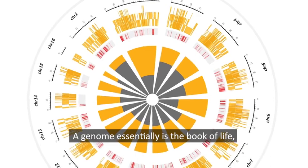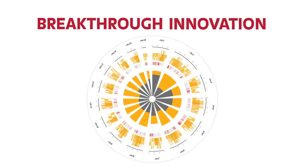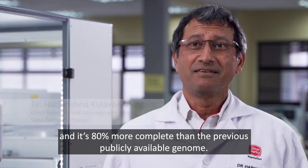What is a genome? A genome essentially is the book of life. It contains all the information to make that oil palm tree. We're publishing the oil palm genome, and it's 80% more complete than the previous publicly available genome.